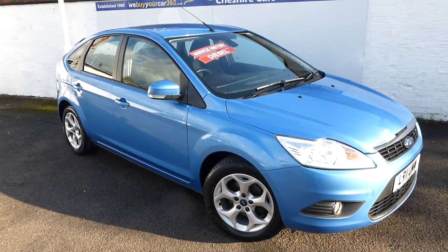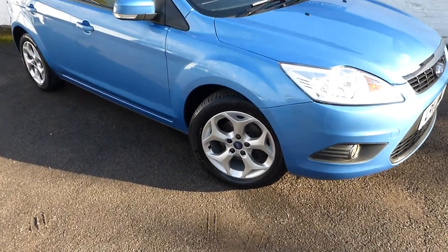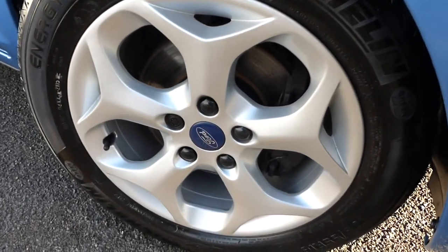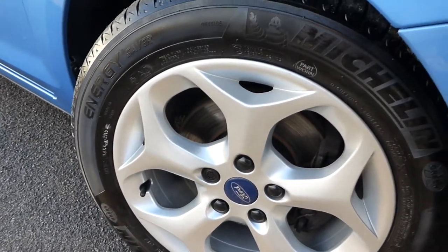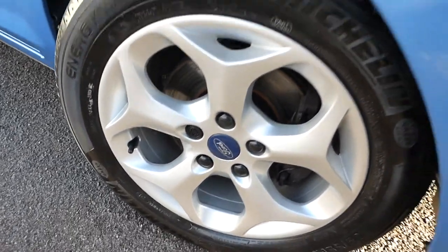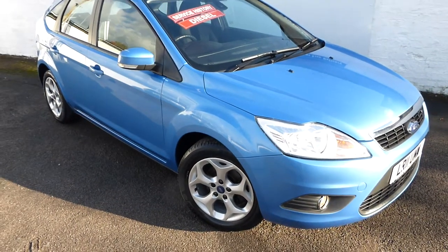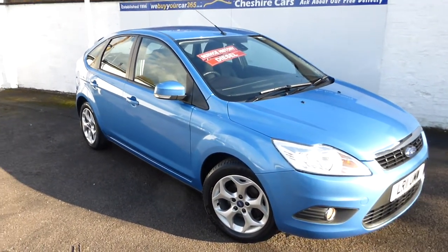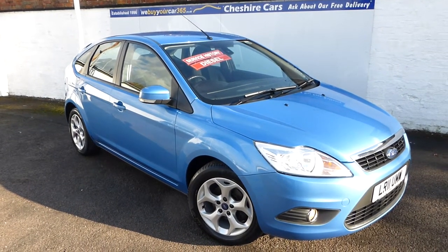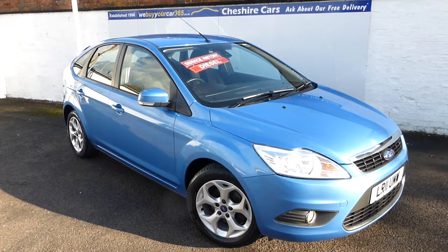It's got the navigation system, the heated windscreen, front fog lights, and these ZTEC S upgraded alloy wheels which were standard on the Sport version. Michelin tyres all round. It's just about to undergo a major service including all the filters — fuel, diesel, air, pollen, and oil — and brand new front discs and pads will be fitted, so you can rest assured the vehicle will be in tip-top condition should you decide to purchase.